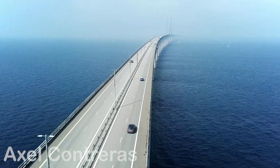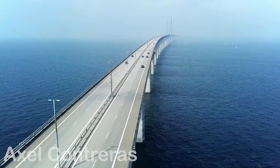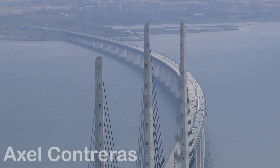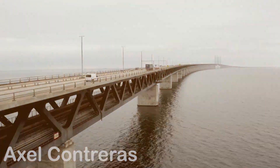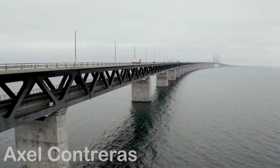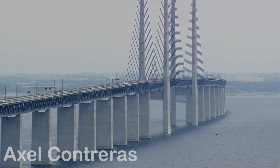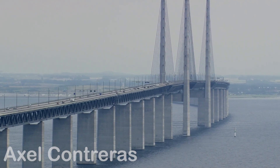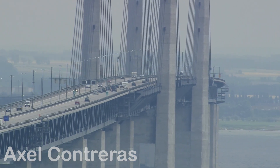Since its inauguration in 2000, the Øresund Bridge has not only been a technical marvel but also a symbol of unity. Before it existed, traveling from Copenhagen to Malmö required a ferry and could take hours. Now a 10-minute train ride is all it takes — but its impact extends far beyond convenience. Thanks to this connection, the Øresund region has flourished into a vibrant economic and cultural hub where Danes and Swedes work, study, and live without visible borders. Two nations, united by a ribbon of steel and concrete.